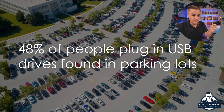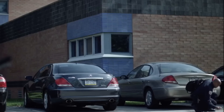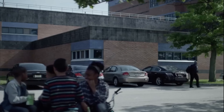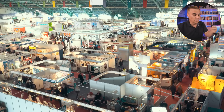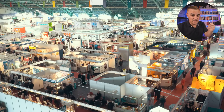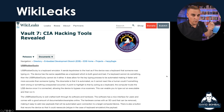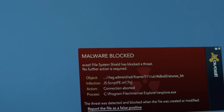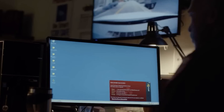If you found a USB thumb drive, would you plug it into your computer? For example, if you found it in the parking lot, or if you picked it up somewhere, or perhaps you've gone to a computer trade show and they're giving out USB thumb drives — would you plug this in? It's a really bad idea to plug in unknown USB thumb drives, especially if you just picked it up in the parking lot of your company. Let me show you why.